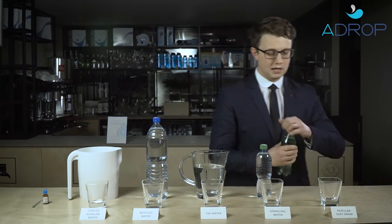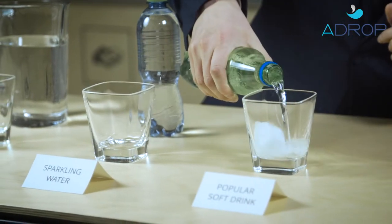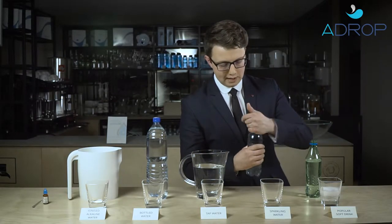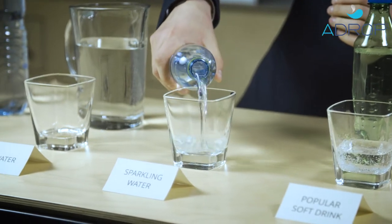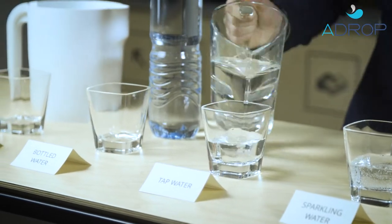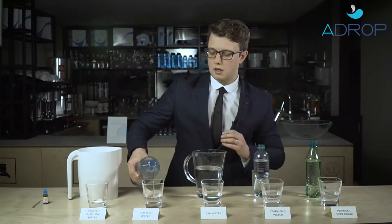And now let's take a look at all these respective drinks and let's check their pH level. We have a popular soft drink, sparkling water, tap water, some bottled water, and finally ionized alkaline water.